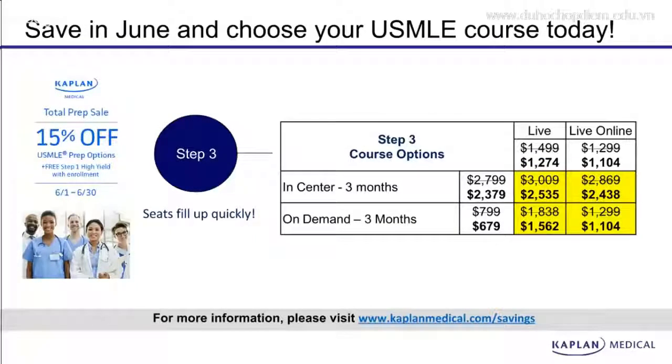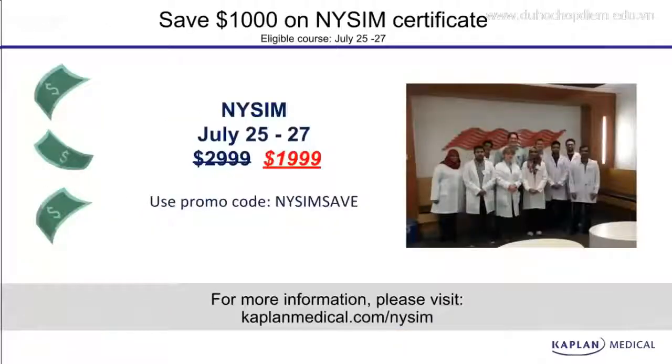Step 3 is also included in this discount and we have the same options for Step 3: live, live online, in-center, and on-demand. We're also offering a thousand dollars off our NYSIM certificate course available in New York July 25th through July 27th. If you'd like to find out more, visit kaplanmedical.com/NYSIM.